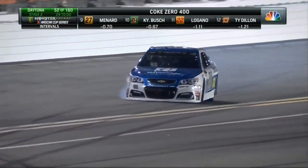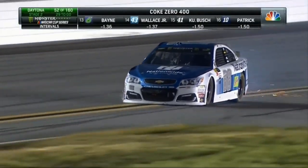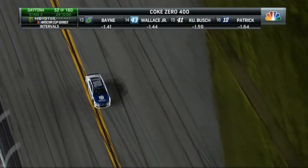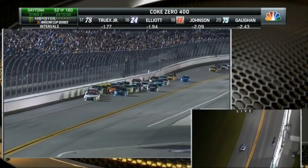No caution yet. Looks like right front, Greg. No caution. This is going to create a lot of damage as he drives around. That inner liner tire is trying to hold the car up a little bit, but these cars are set up so low to the asphalt. Without having that outer tire, it's dragging the splitter.